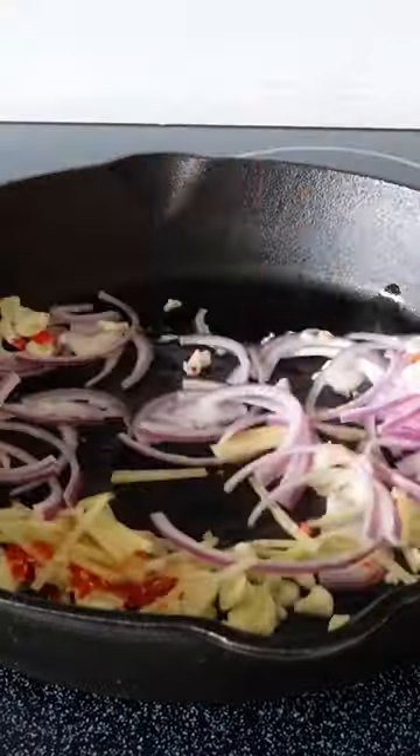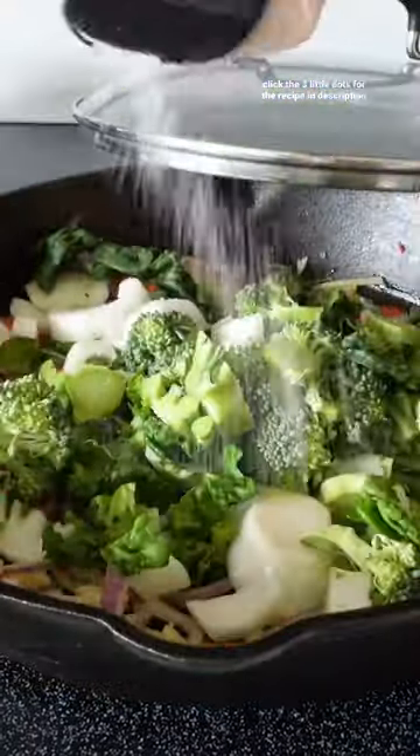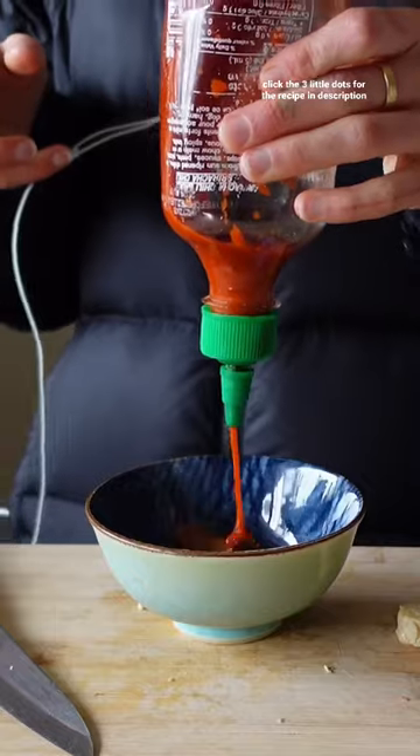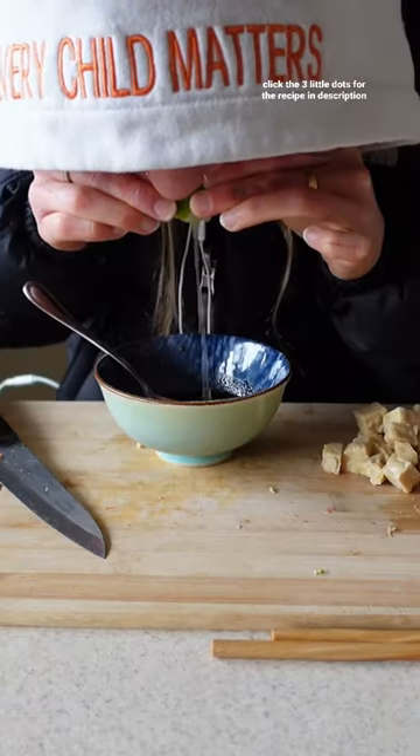We're gonna chop up a bunch of ginger, garlic, chilies, and red onion, get that into a frying pan along with some carrot, broccoli, and bok choy. Chop up some tempeh, boil our rice noodles, and make a delicious sauce — the ingredients will be listed down below for you.